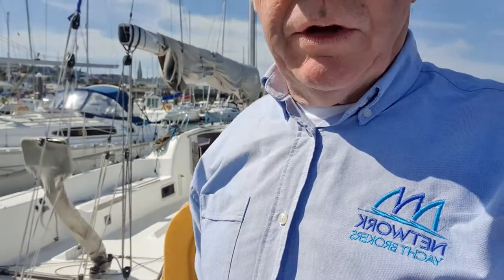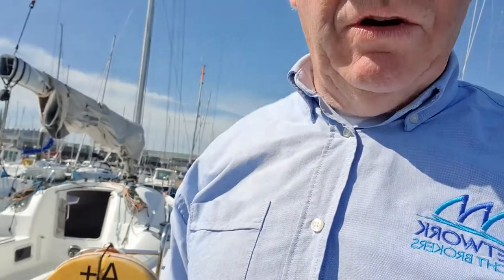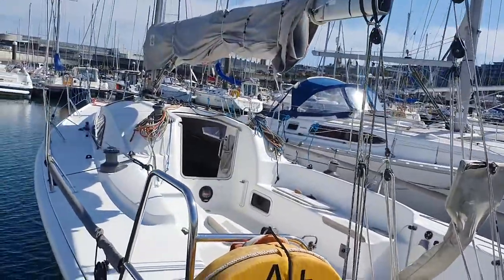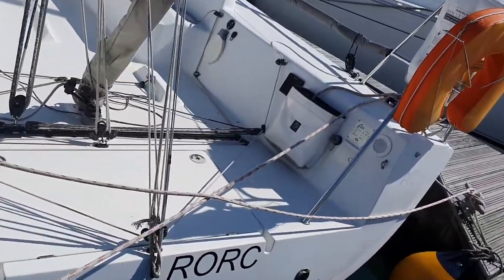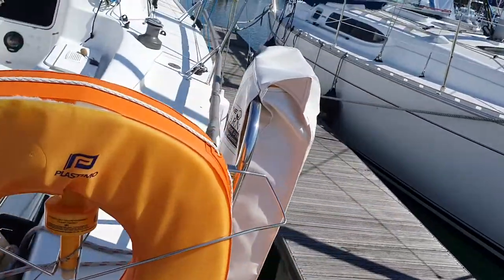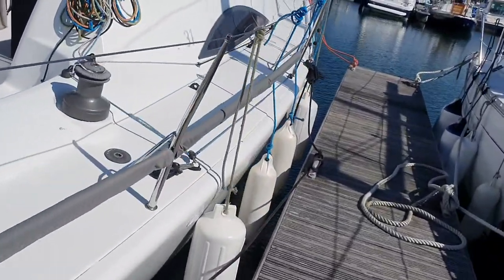Hi, Ronan Byrne here from Network Yacht Brokers in Dublin and on leinsterboats.ie. Today we're looking at an Archer & Bow 31 racing cruising yacht. This boat is an A31, very well maintained and ideal for a racing crew of anything from five to seven persons.